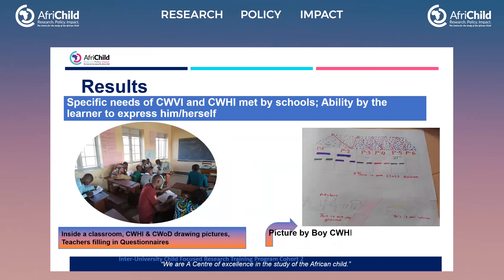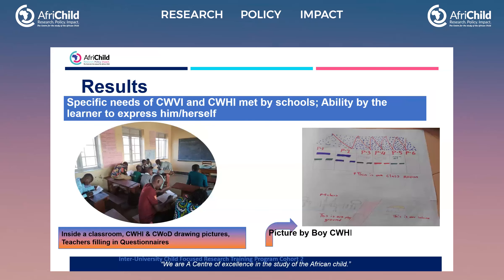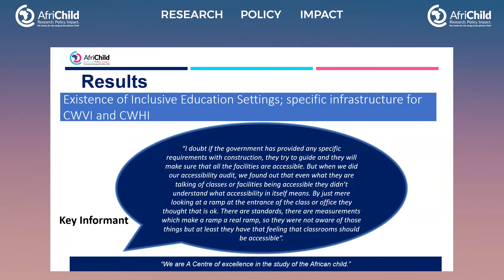As you can see in the next slide, for the specific needs of children with visual and hearing impairments, the children were able to express themselves. They told us their stories and drew them on charts — we asked them to draw their home environment, school environment, and school compound. They were able to do that, as you can see in the pictures. Inside the classroom, we also captured teachers filling in their questionnaires, and another picture shows a child drawing their classroom and compound.